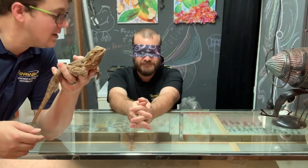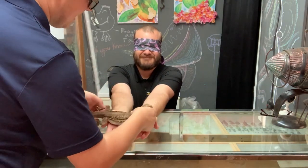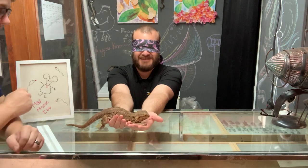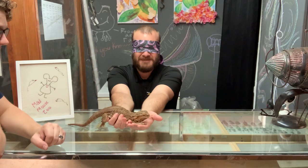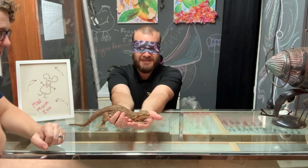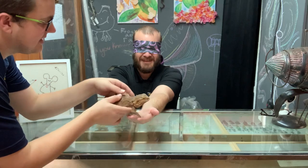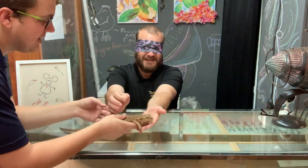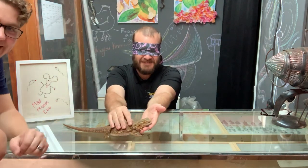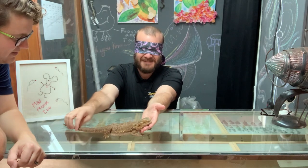Go ahead and hold your hands flat — I'm going to set this animal in your hands. I'm feeling some scales. Maybe some pokey things. I'm going to set them on this table and guide your hand over so you can get a nice little pet. There's definitely more pokey things. Is this a tail? Yeah, it is a tail — that's a long tail.